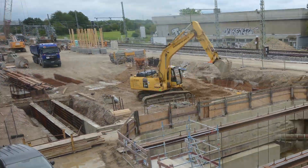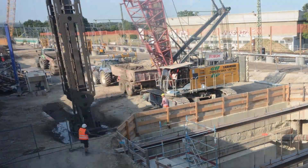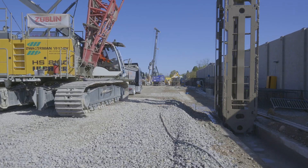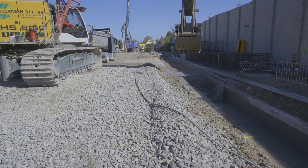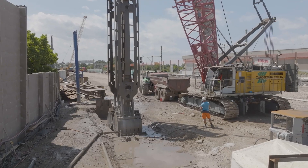Guide walls will first be concreted, between which the diaphragm wall grab will then excavate the soil for the lamellae. To stabilize the soil to a depth of 45 meters, the area will be immediately backfilled with a supporting fluid.